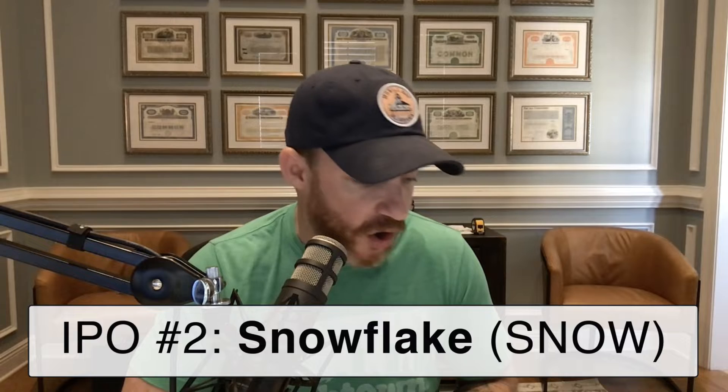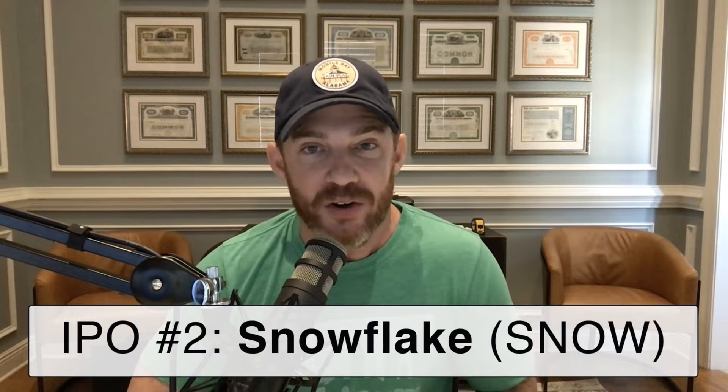The second one is Snowflake. Snowflake is a cloud computing company — they've called themselves the data warehouse built for the cloud. It's going to come out under the ticker symbol SNOW, that's S-N-O-W, with an IPO range between $75 and $85 per share. Now this one's a little pricier — the company's valued around $22 billion. But we could see that be a several-X investment should they prove to be everything people think they are.